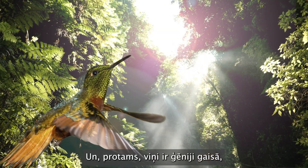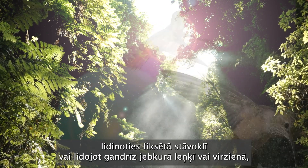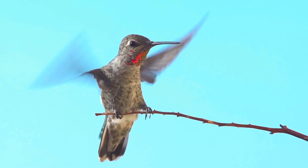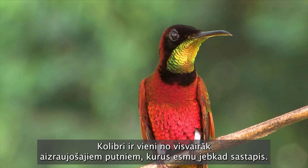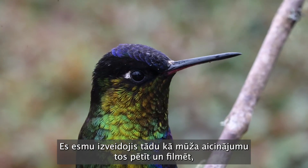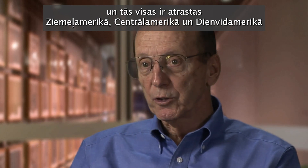They're geniuses in the air, whether hovering in a fixed position or flying at almost any angle or direction, including upside down. Hummingbirds have to be among the most fascinating birds I've ever encountered. I've kind of made a lifetime avocation of studying them and filming them and getting to know them. There are 343 recognized species today, and all of them are found in North America, Central and South America.